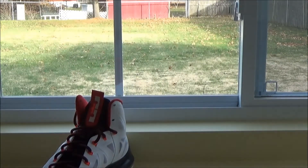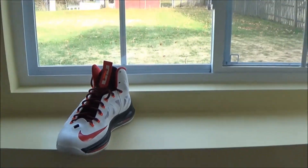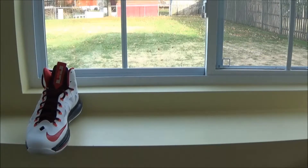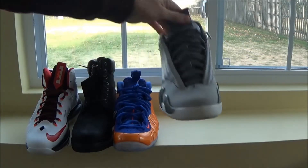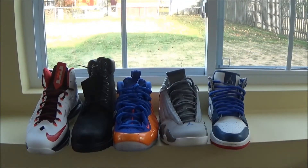So there's my top five pickups of 2014. I'm just gonna show them again — all five of them: LeBron 10 Home, Black Timberland Boots, Foam Positive Knicks colorway, Jordan 14 Cool Gray Sport Blue, and Jordan 1 True Blue.